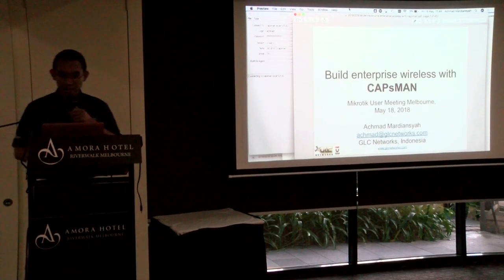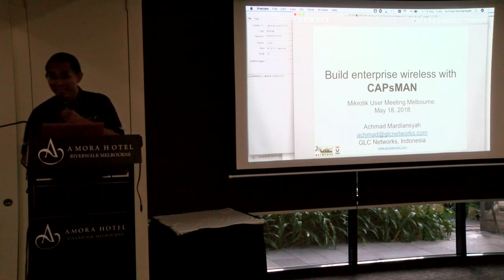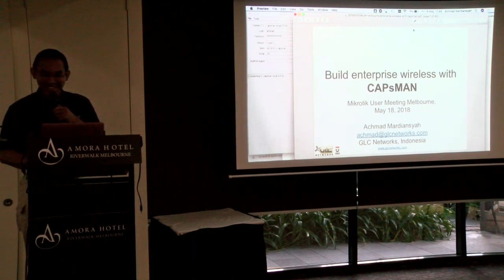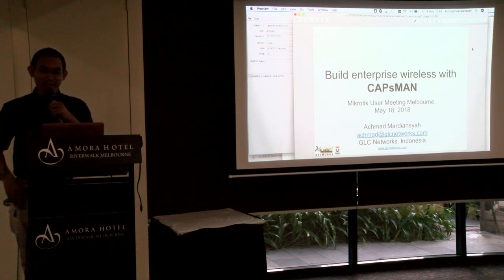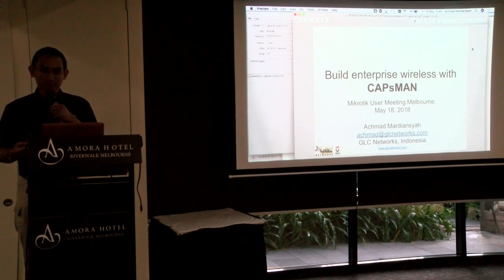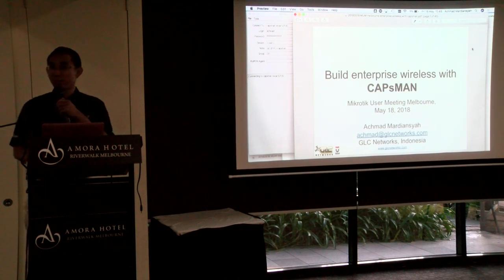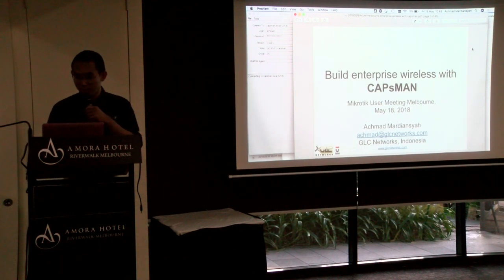Thank you very much. Good morning everyone. Today I'll be talking about our experience building enterprise wireless with CAPsMAN. My name is Ahmad Mardiansyah and I'm from Indonesia.